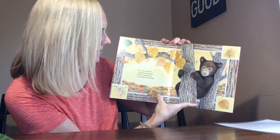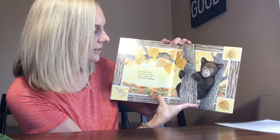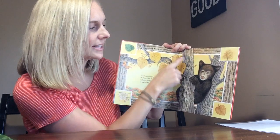Six linden leaves in valentine shapes reflect golden sun in autumn's landscape. One, two, three, four, five, six.